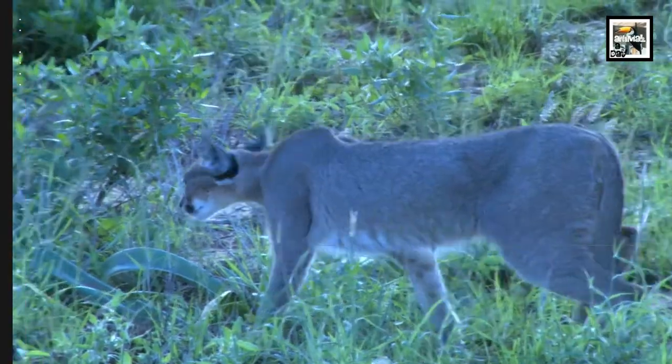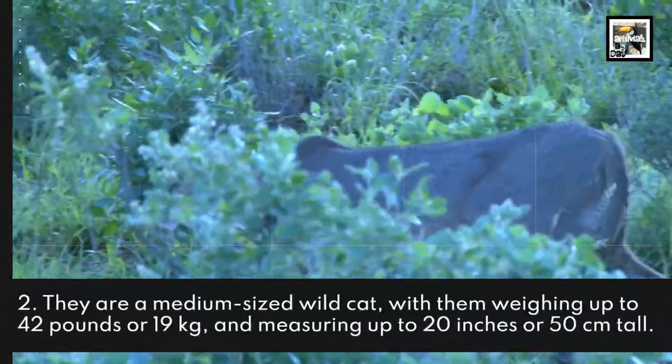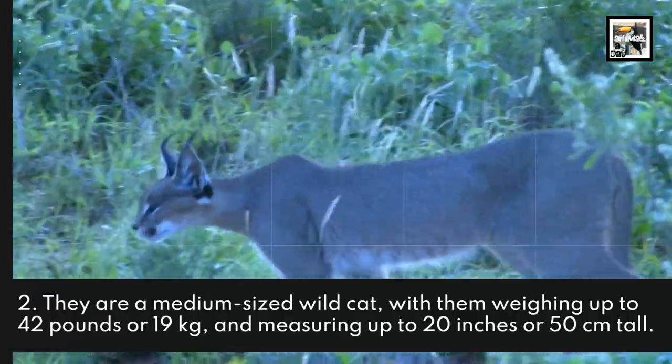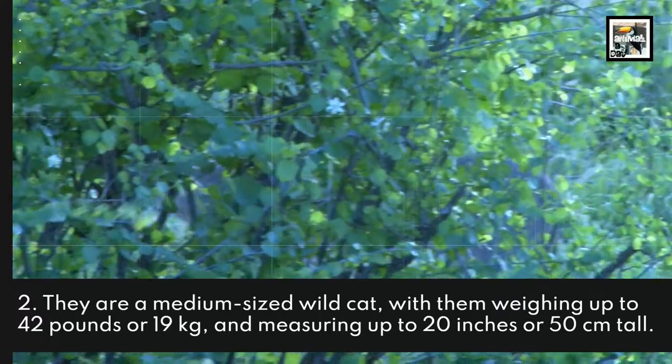They are a medium-sized wild cat, weighing up to 42 pounds or 19 kilograms and measuring up to 20 inches or 50 centimeters tall.